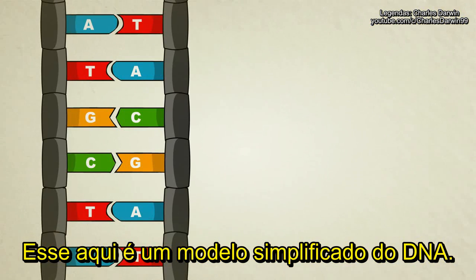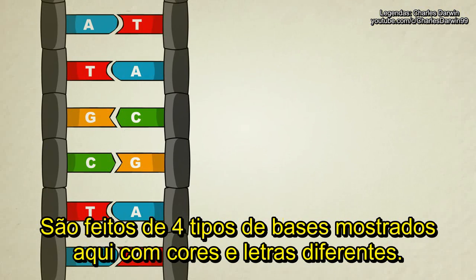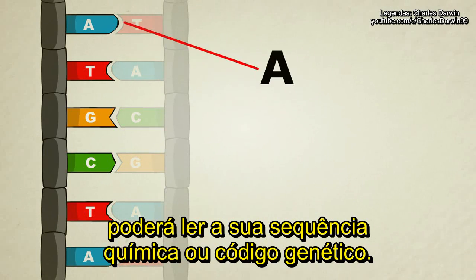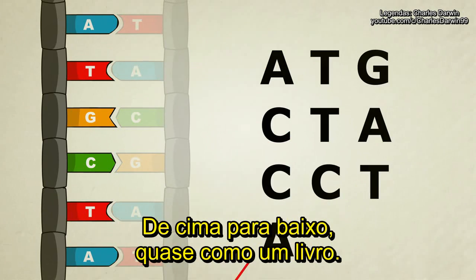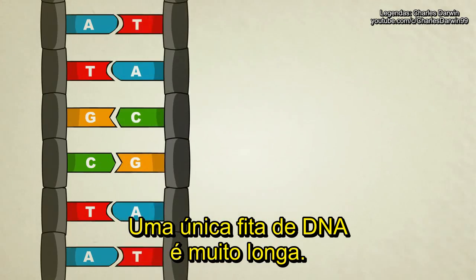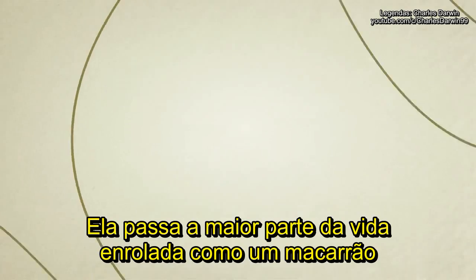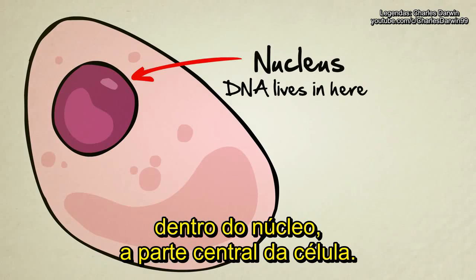This here is a simplified model of DNA. It shows us that the steps of the ladder are made up of four different kinds of chemicals, shown here by different colors and letters. If you look at just one half of the molecule, you can read its chemical sequence or genetic code from top to bottom, sort of like a book. A single strand of DNA is extremely long — millions of letters long — and it spends most of its life coiled up like a noodle living inside the nucleus, or the centerpiece of a cell.